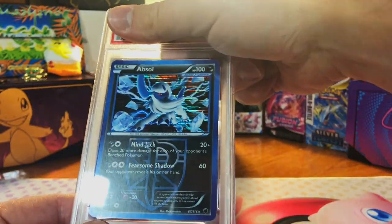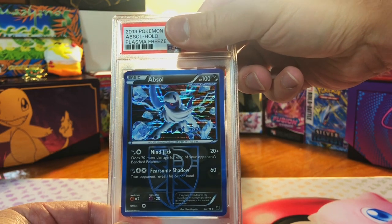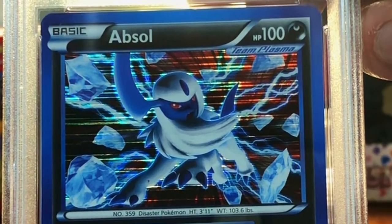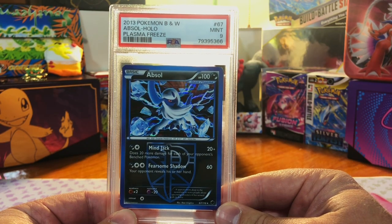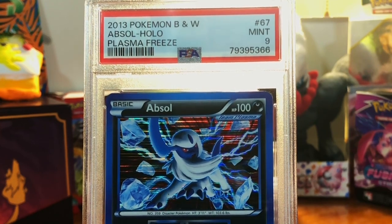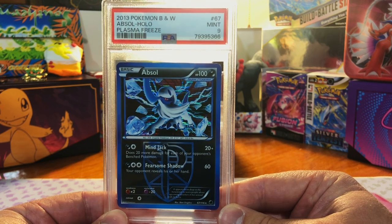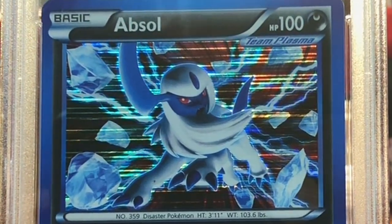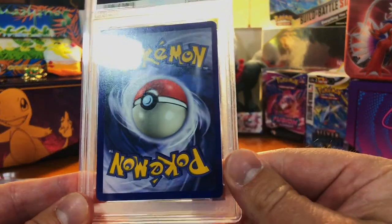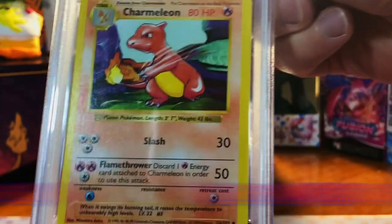There's eight on the back probably — yep, the Absol holo from Plasma Freeze. I'm gonna go with an eight because of that edge whitening. A nine! I was not expecting that — CGC gave me crappy grades on near mint TCG Player cards. That's a beautiful holo though, wow.